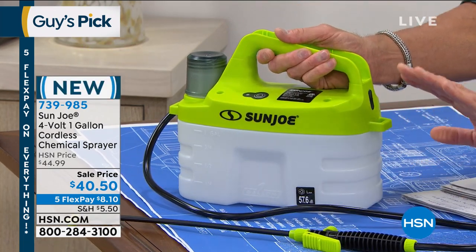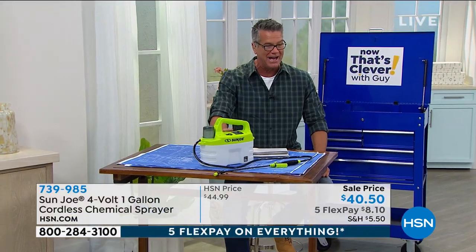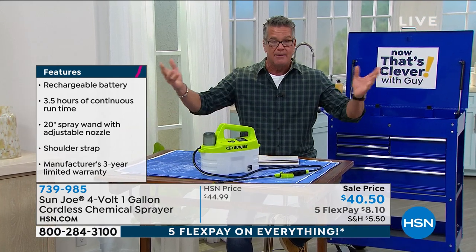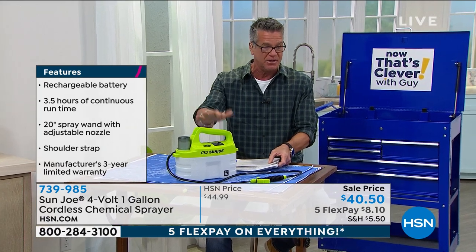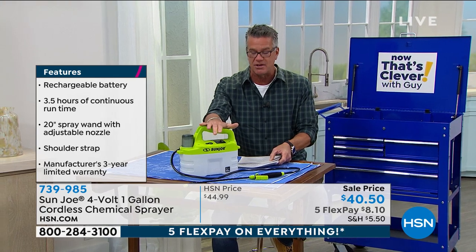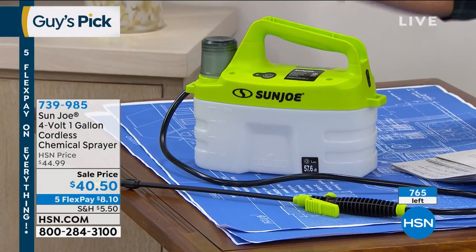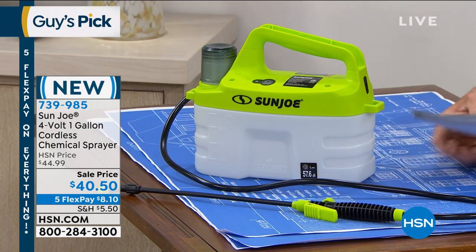It's only $40 today. I have the two-gallon version, but I actually prefer the one-gallon — it wasn't available when I bought mine, and that one is almost $100, so this is a great deal. We sold three times as many as expected yesterday and we're down to final quantities — about 765 remaining. Get it. It's worth it. So easy — carries over your shoulder with a strap.